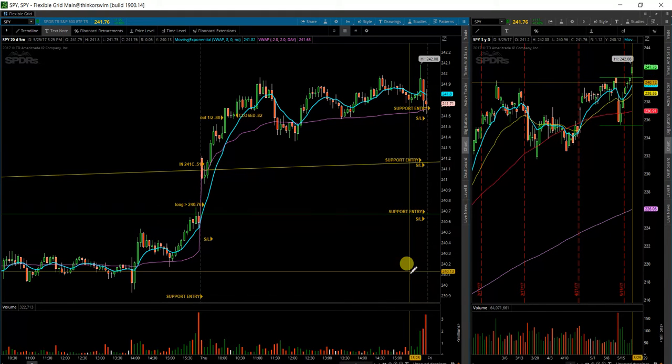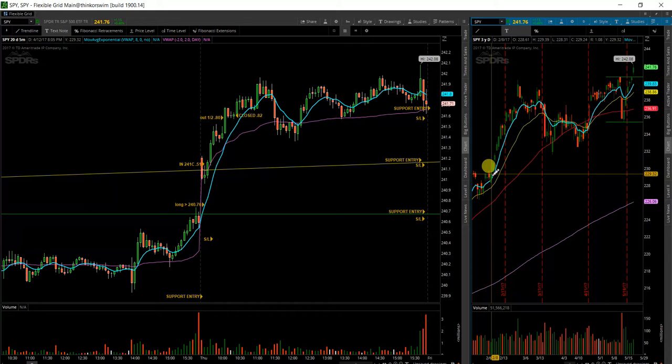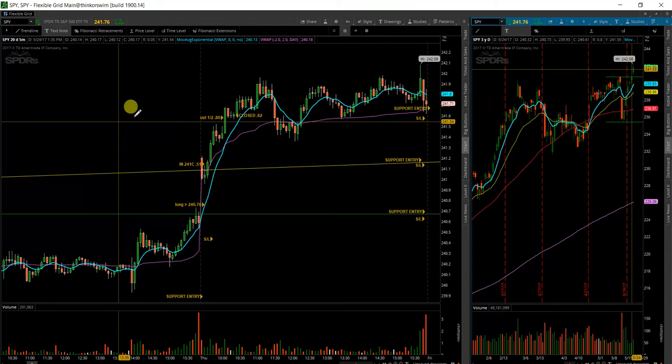For right now, this is a very, very strong momentum play. The last time the S&P did something similar was back in February, where it started with about 7 days of consolidation, then 9 days up again. We're now in the middle of about 6 days up, so we could expect another move up.